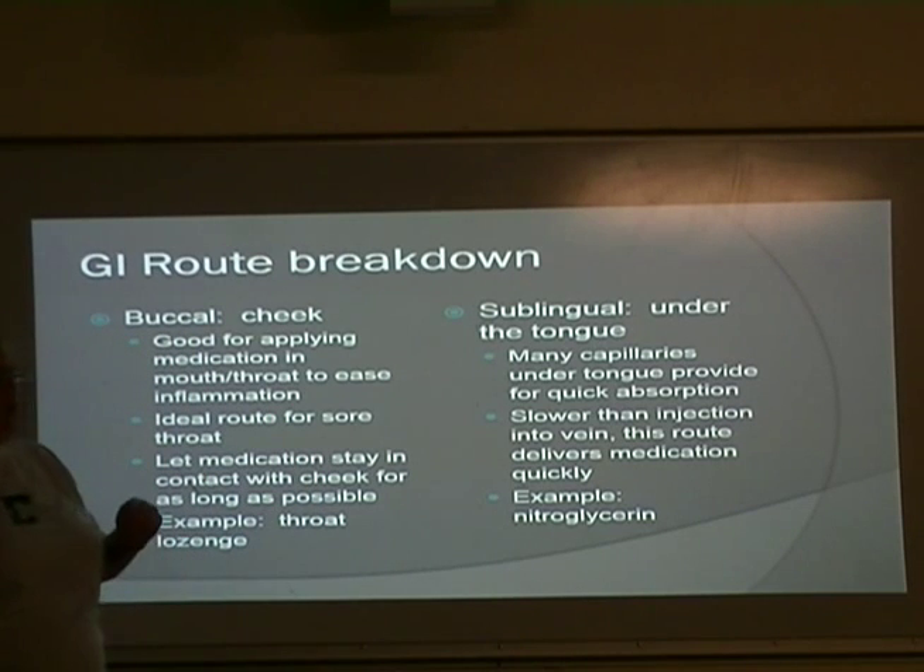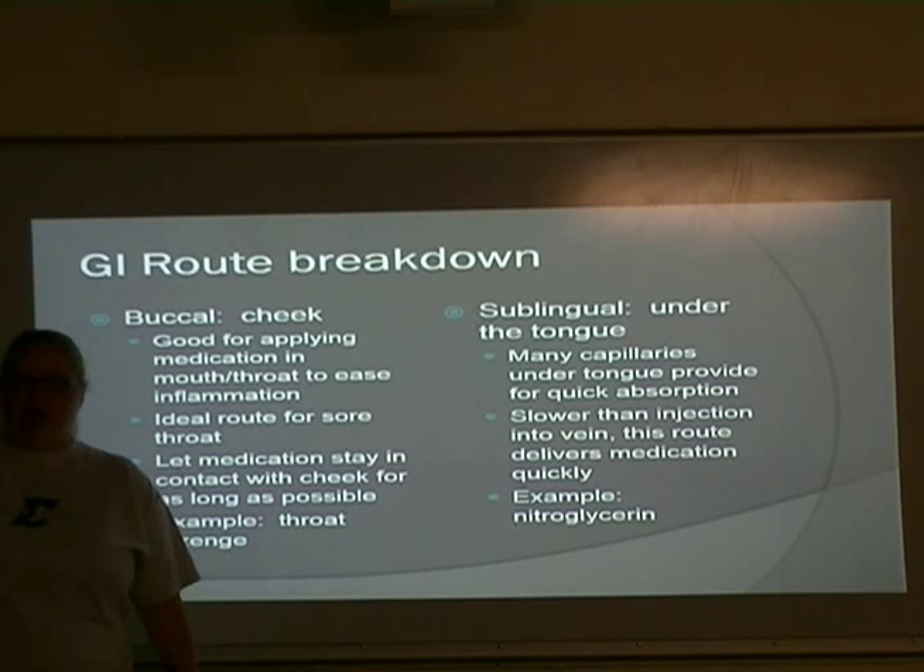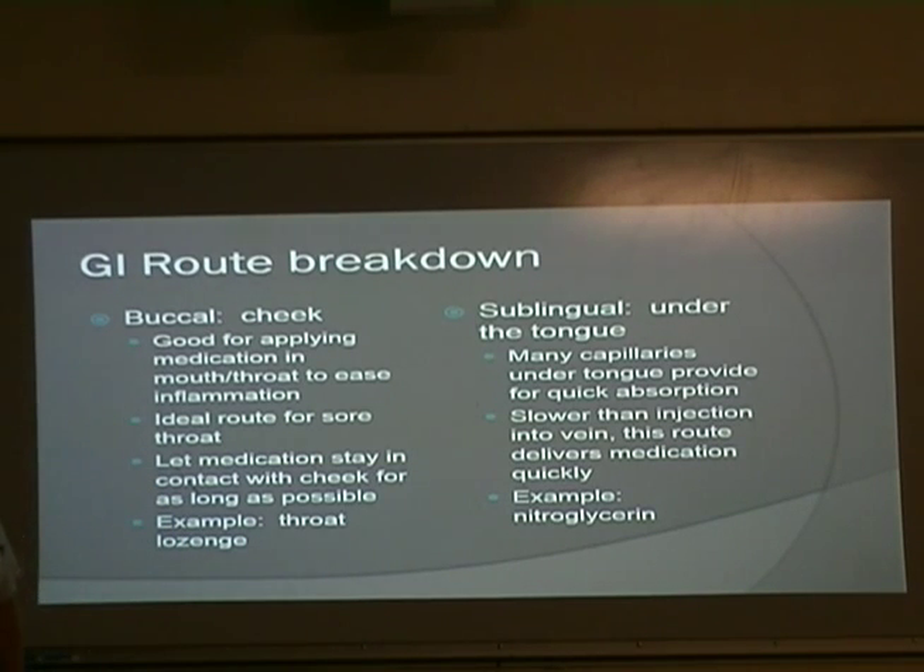Sublingual means under the tongue. We have a ton of capillaries — little bitty veins — under the tongue, which provides quick absorption. It's slower than injection into the vein, but it's really quick. Example: nitroglycerin. If someone is having a possible heart attack and already has a history of heart problems, they may have nitroglycerin pills that they'll stick under their tongue to dissolve. Ambulances also carry nitro spray. If they think someone is having a heart attack, they'll spray it right under the tongue to hopefully stop the majority of the damage. It's a very quick way of getting medication into the body.